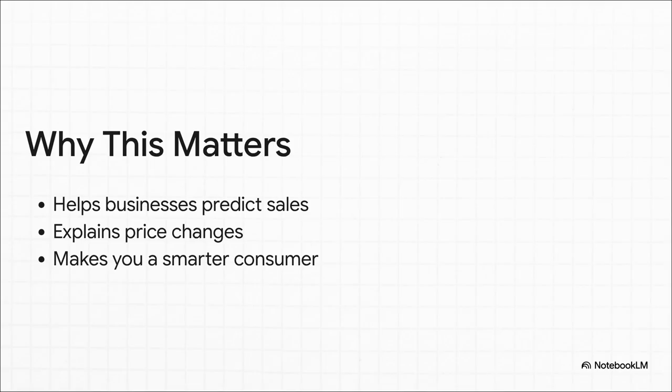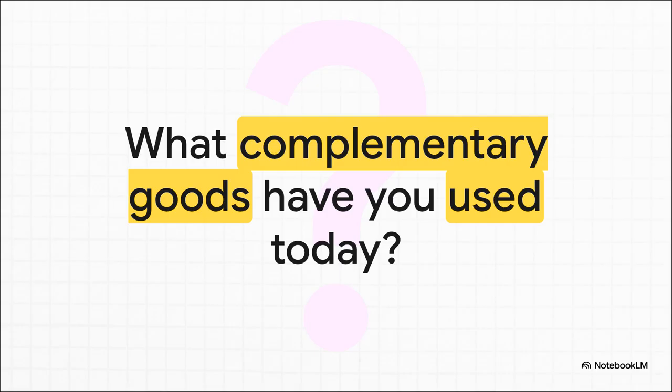So why should you care? Why is this more than just some theory in a textbook? Well, it has huge real-world effects. For businesses, understanding this is absolutely crucial for predicting sales — if you sell hot dog buns, you better be keeping an eye on hot dog sales. It also explains all those ripple effects you see in the economy. And for you and me, it just makes us smarter consumers. It helps us see how a price change in one area might affect the cost of something totally different that we also need. When you get right down to it, this whole idea shows how connected everything is in our economy.